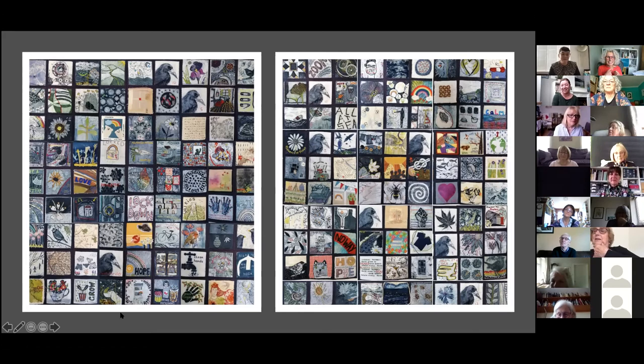As Louise said, we've had squares from every corner of the UK, but also from further afield — contributions from India, Australia, Canada, the United States, France, Germany, Netherlands, Republic of Ireland, Switzerland, Norway and South Africa. And there are still coming in.